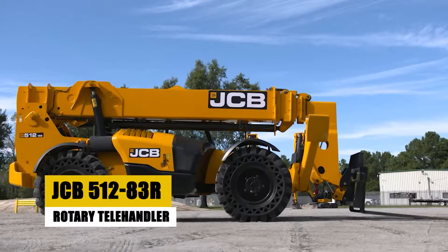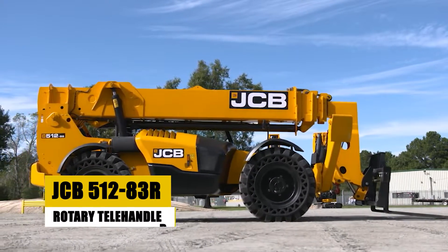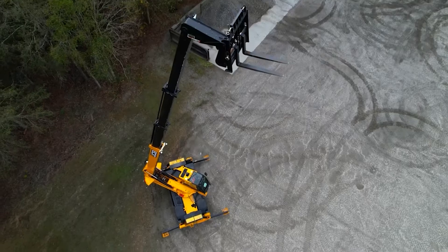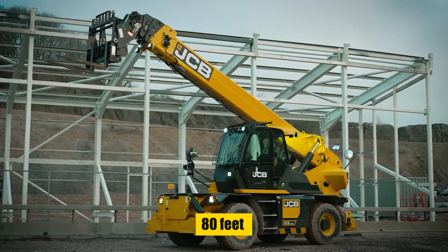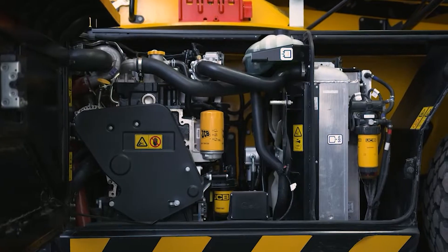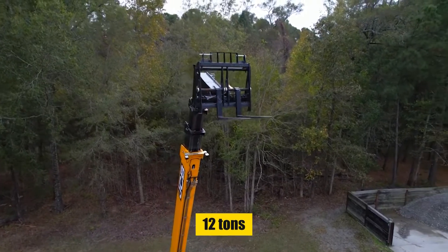Up next, the JCB 512-83R, a game-changer in the telehandler market. This rotary telehandler boasts a lift height of over 80 feet and a 360-degree rotating boom. It's equipped with a 109-horsepower engine and has a maximum payload of 12 tons.